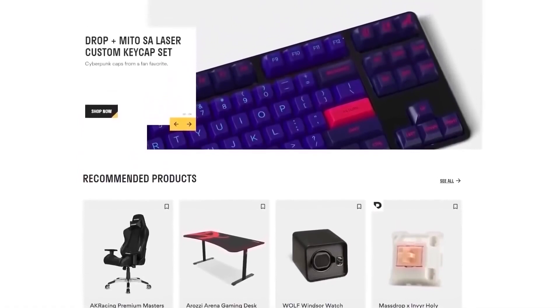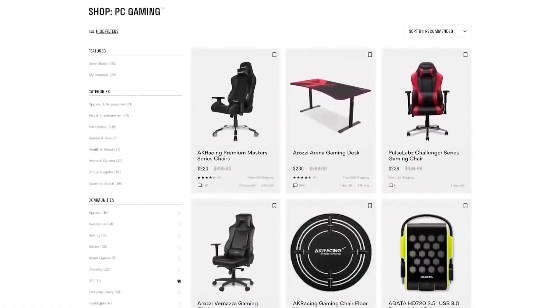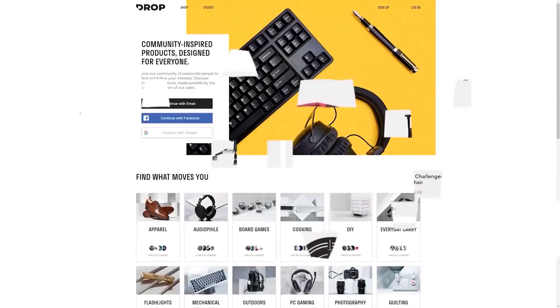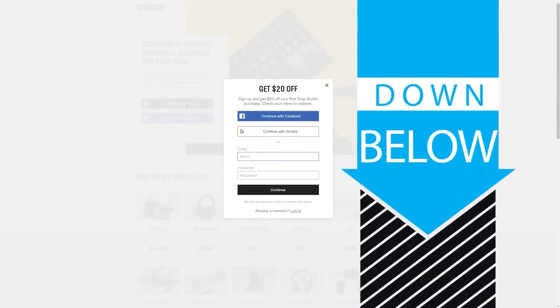But first, check out today's sponsor, DROP, formerly known as MassDROP, a group buy website with amazing deals on PC hardware. It's free to sign up and if you do it today you'll get $20 off your first DROP made items, so head to the link in the description below.